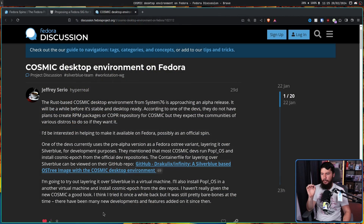But before we get to that, we need a little bit of backstory. This is not the first of these posts, but about a month ago there was a post on the Fedora discussion forum called 'Cosmic desktop environment on Fedora.' The Rust-based Cosmic desktop environment from System76 is approaching an alpha release. According to one of the devs, they do not have plans to create RPM packages or a Copr repository for Cosmic, but they expect the communities of various distros to do so if they wanted.